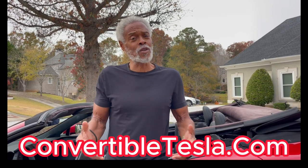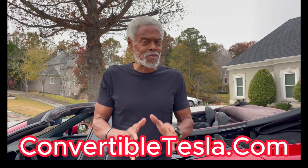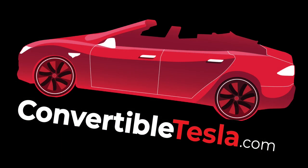So stay tuned. ConvertibleTesla.com — all of the videos will be there. Follow me on YouTube and you can stay up to date. I'm Coach Bronner. Thank you.